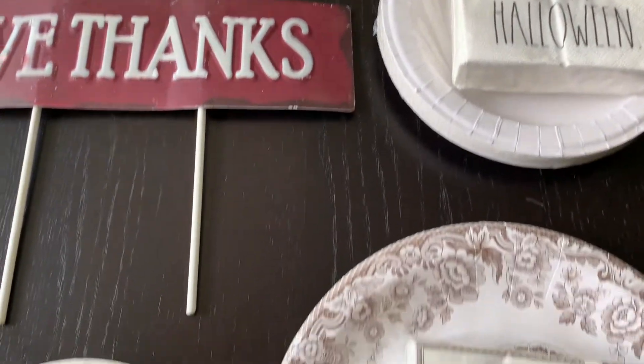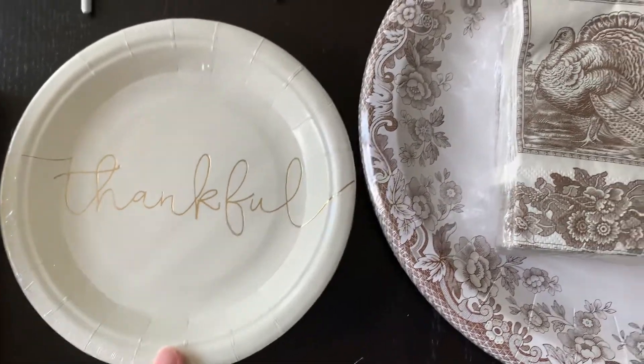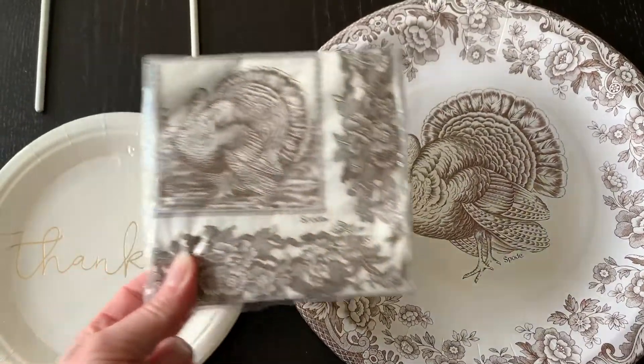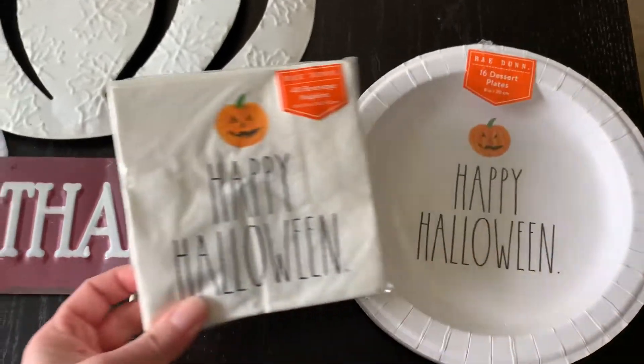From HomeGoods, I found these cute plates. We have these for our Thanksgiving pumpkin pie. My daughter picked these out for our Thanksgiving actual dinner, and then we have these really fun ones for Halloween.